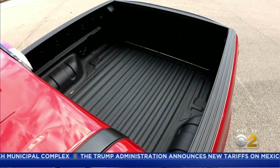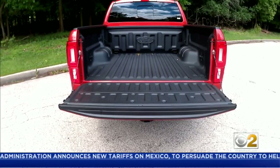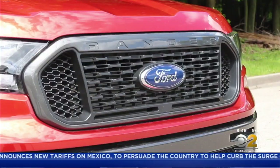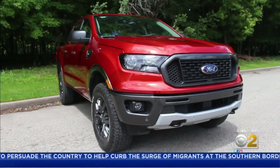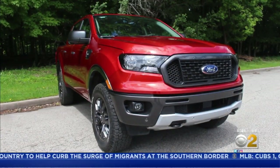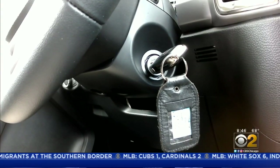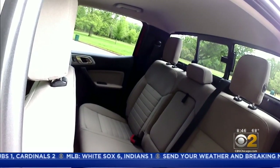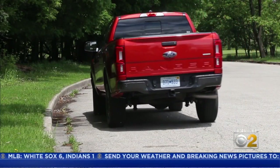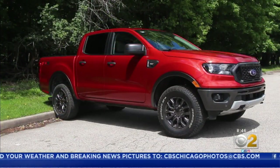Depending on the cab size you choose, the Ranger is available with either a five- or six-foot cargo bed. The Ranger has great styling on the outside, while the inside is pretty straightforward. Ours had the Ford Sync infotainment system, but lacked push-button start — and turning a key is pretty unusual in cars these days. With plenty of rear-seat room, the Ranger we drove was a nice combination of people hauler and cargo hauler.